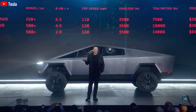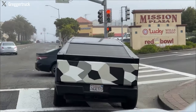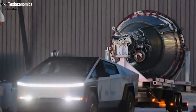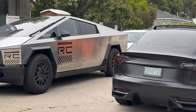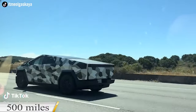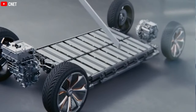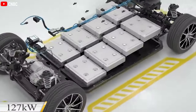The upcoming Cybertruck performance version will integrate the Model X Plaid motor, promising a significant performance boost with an extended driving range of up to 500 miles, compared to the dual-motor model's 300-mile range. This increased range also depends on battery pack size — the dual-motor version uses the 4680-type battery pack with a capacity of 127 kWh, while the Plaid motor-equipped Cybertruck could potentially employ one with a capacity of 232 kWh.